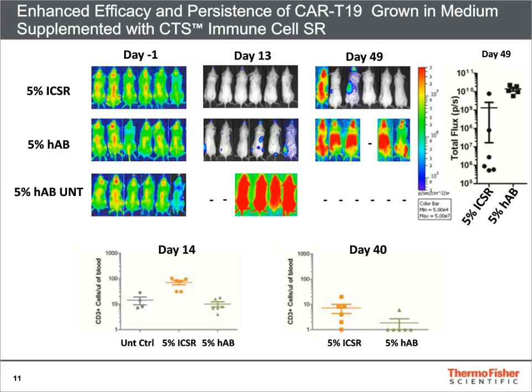What was interesting and notable is that Immune Cell SR grown CAR T-cells controlled leukemia in 5 out of 6 mice by day 49, while serum grown CAR T-cells failed to control leukemia by the same time.